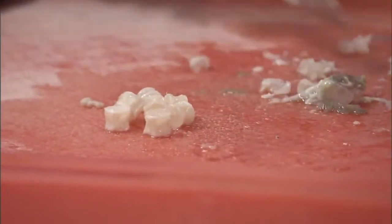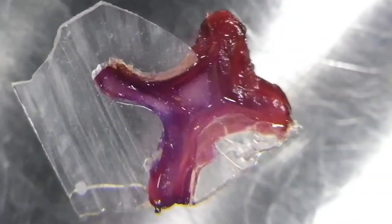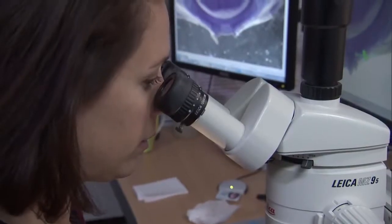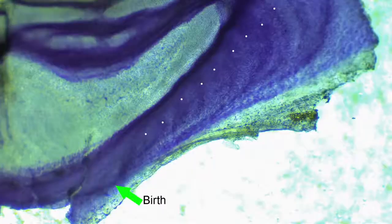We have to dissect out the vertebrae from the animal, clean it off, and trim off all the excess material. Then we put it through a multiple-step staining procedure. Hematoxylin is a vibrant purple color stain, and that makes those dark bands really pop out, so they're a lot easier to catch and easier to see. Then we mount it on a slide and start examining them under the microscope where we look for the banding pattern and start to take pictures and do image analysis on it.